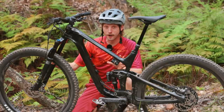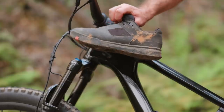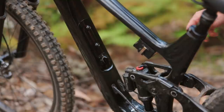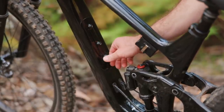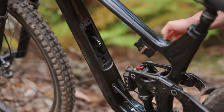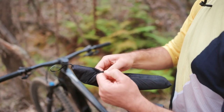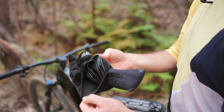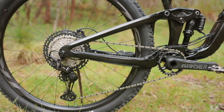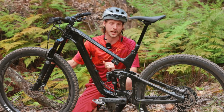The new Trance 29 frame is significantly beefier than the old bike. We've got this enormous head tube junction and a massive down tube, the latter of which hides in-frame storage — a first for Giant. There's a trap door on the carbon frame which reveals a tool roll inside for carrying your spare tube, tyre levers and any other spares. There's also new rubber armoring underneath the down tube and along the chainstay to silence chain slap, and ISCG tabs for mounting a chain guide.